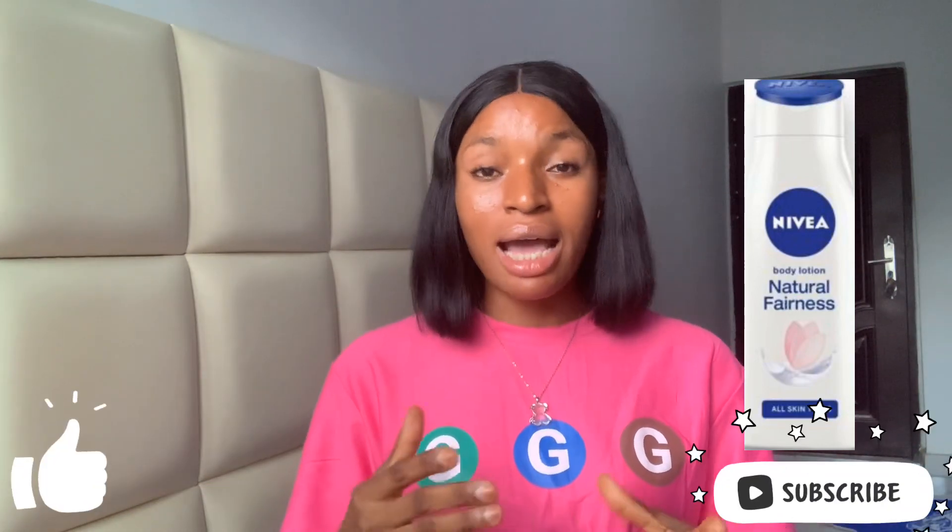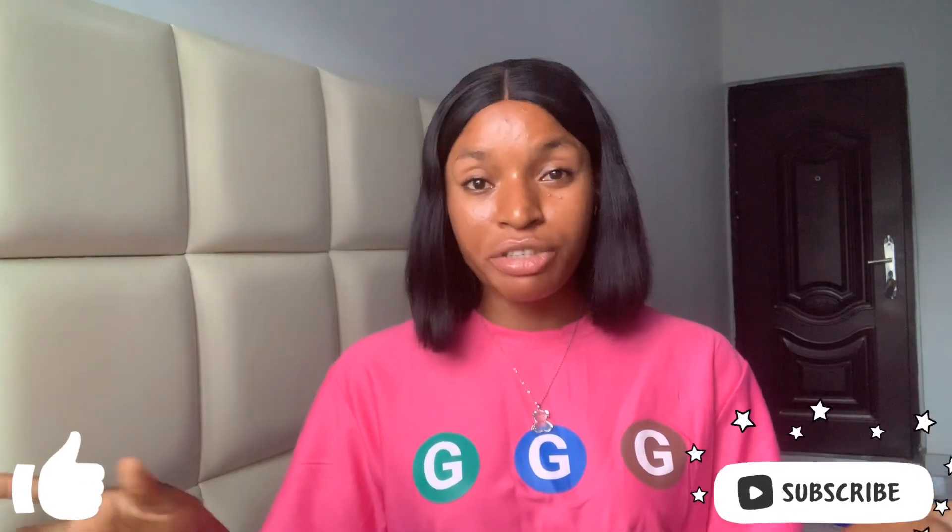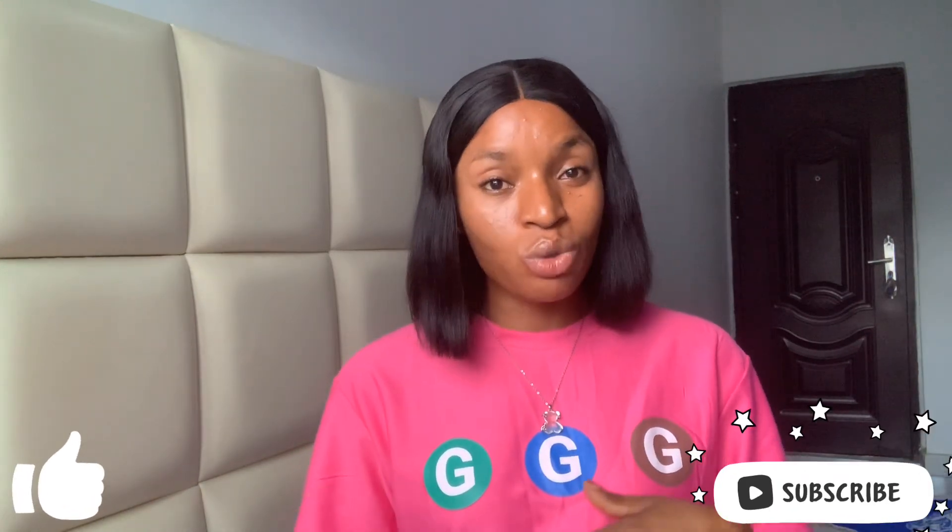The next one is the Nivea body lotion. I know Nivea has a lot of variants in the market and I personally have not tried all of them, but I have tried some and I've also seen people who've tried the ones I haven't used. Nivea body lotion is not going to whiten your skin. When you are looking for a whitening or lightening lotion, Nivea is not that type of lotion.